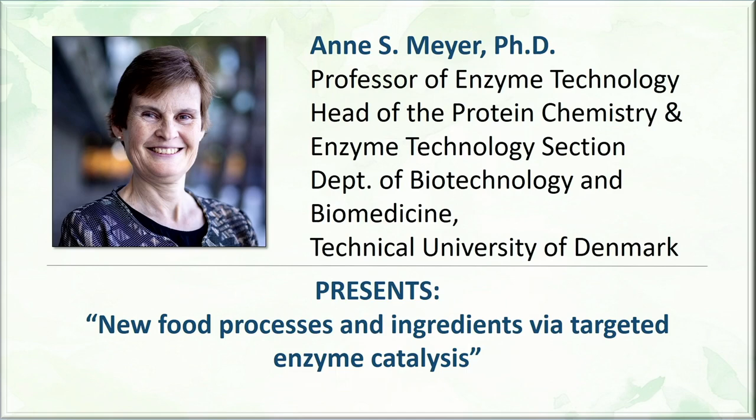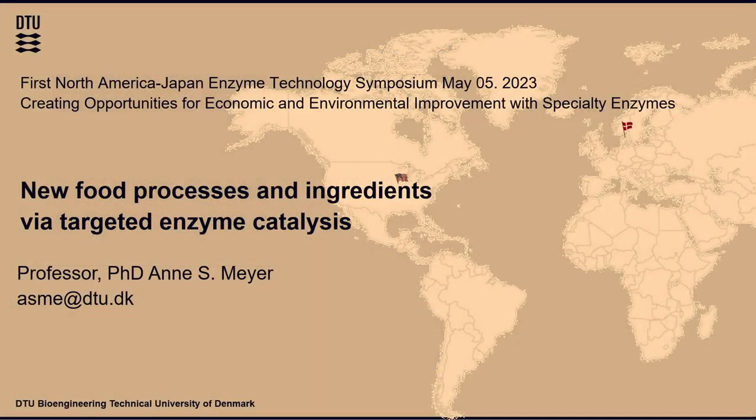Thanks a lot for inviting me to talk today. I'm very pleased to be here and I'm grateful to both the Biotechnology Institute and Amano, of course. I'm obviously from Denmark — we have this little red flag. And I'm going to talk about new processes and ingredients with enzymes.